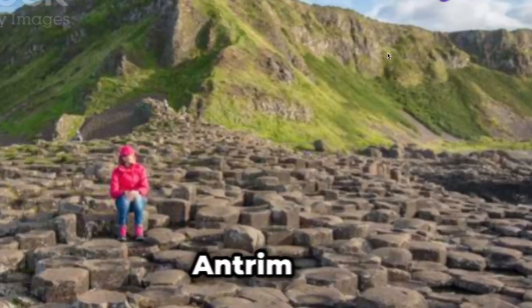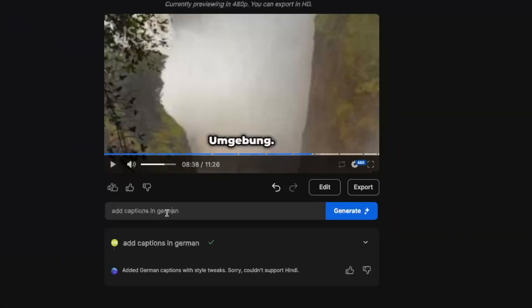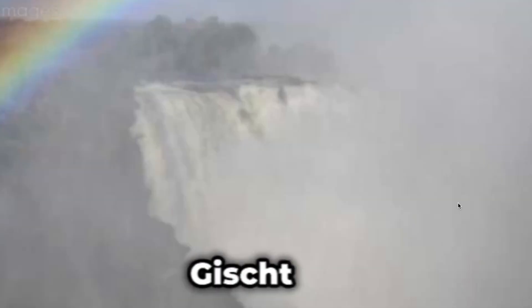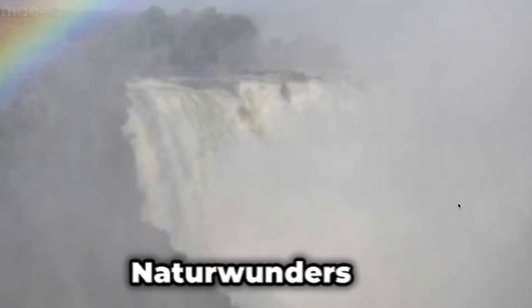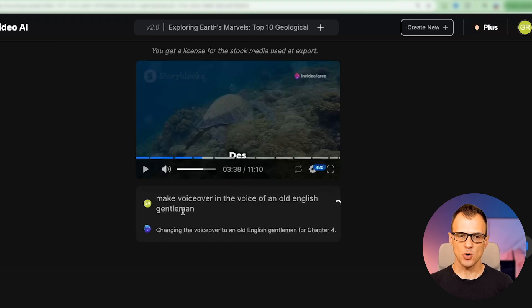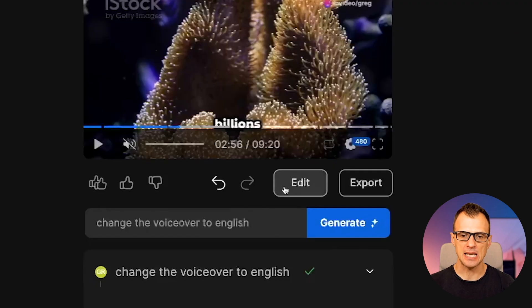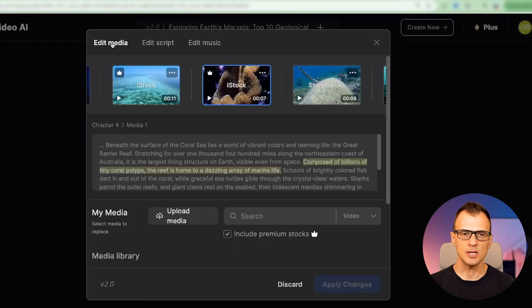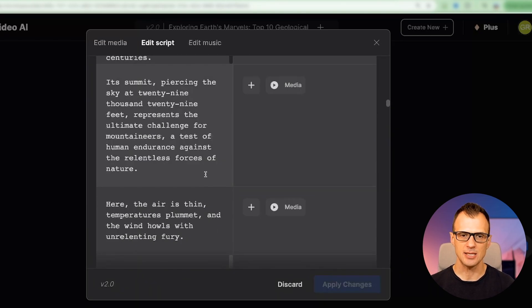We can also change the captions to Spanish, and we can add captions in German as well. Now let's change it back to the voice of an old English gentleman. So this was cool, but you can also make manual edits. If you click the edit button, you have total control over what media — photos and images — are used. You can also edit the script, change anything in it, or write your own custom script. Then InVideo will remake the video based on your script.